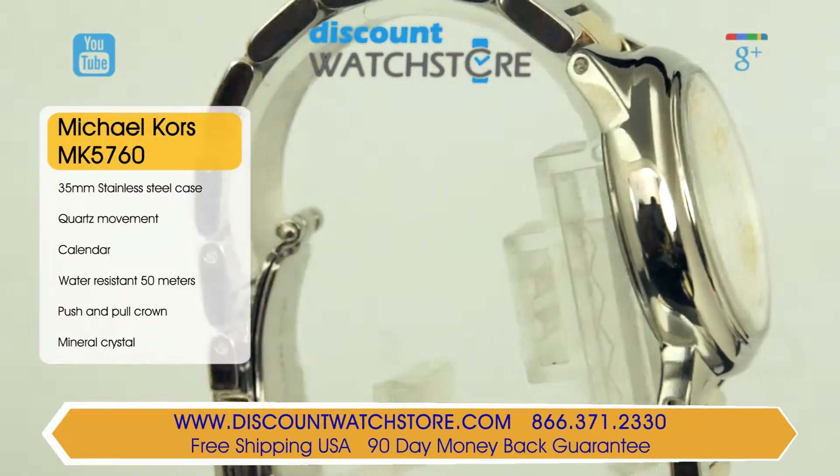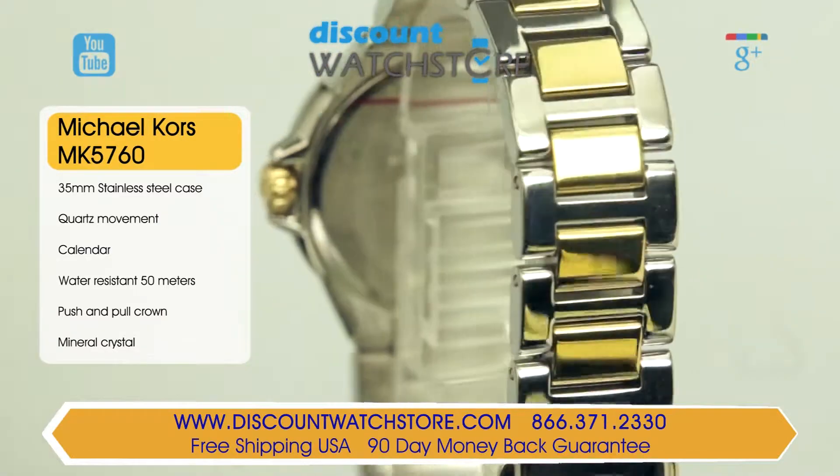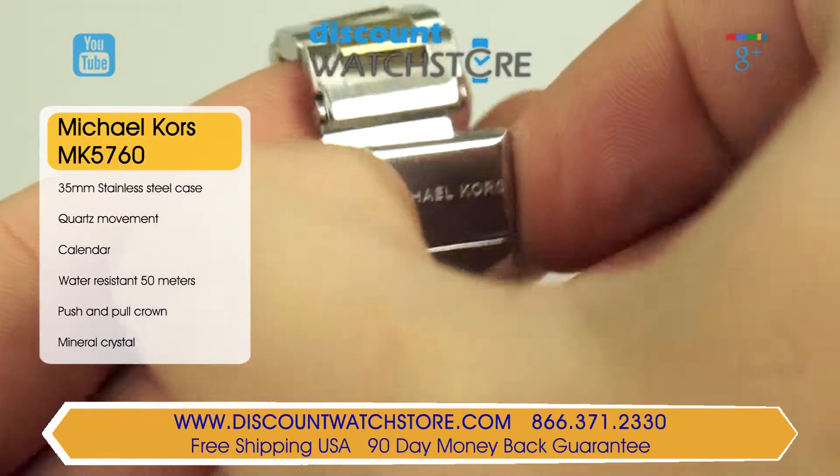The 17mm stainless steel bracelet is accented with gold-toned center links and equipped with a deployment safety clasp, which makes this watch as durable as it is beautiful.